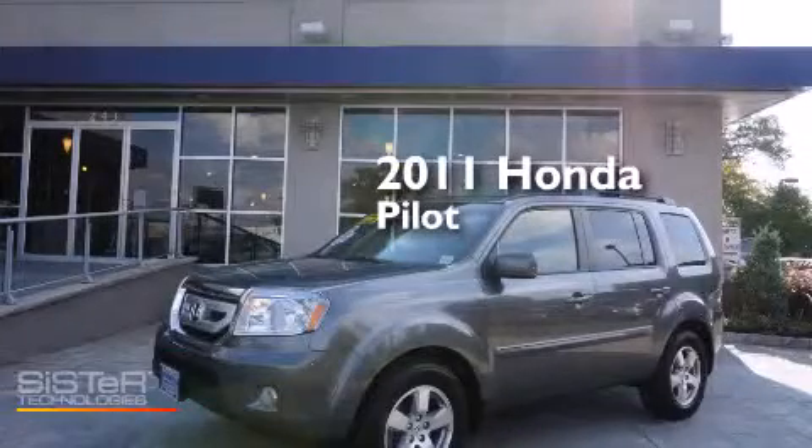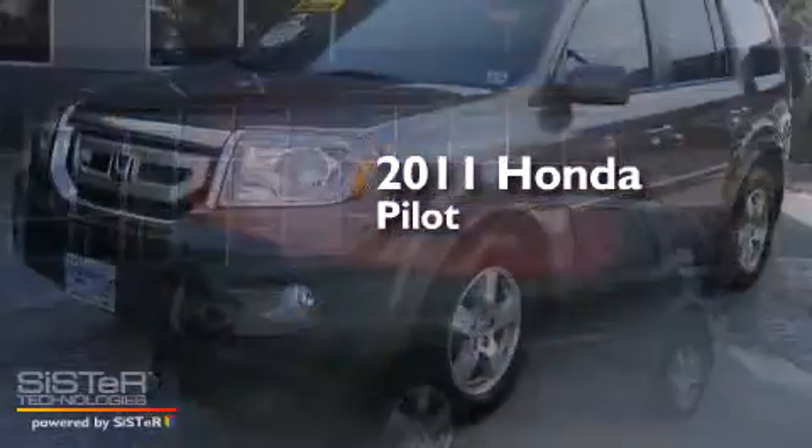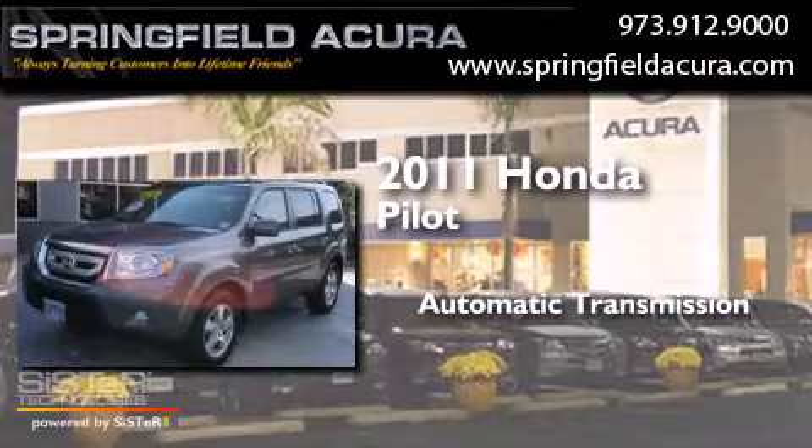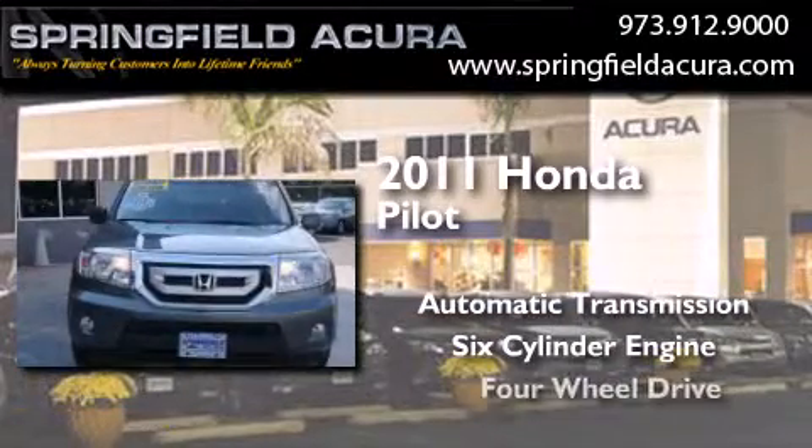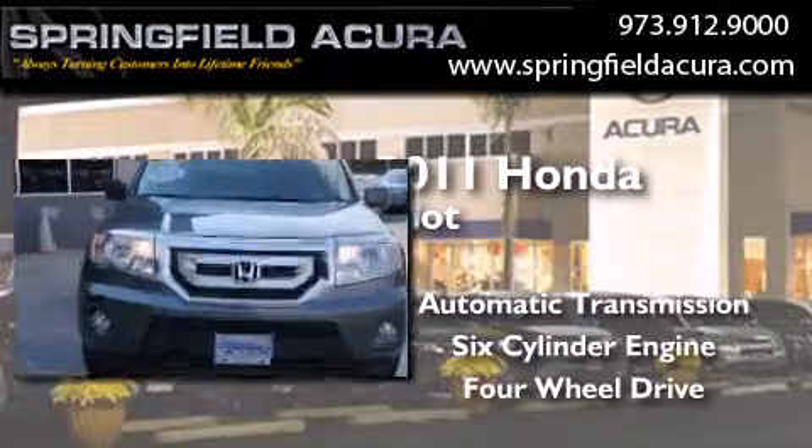This is a 2011 Honda Pilot. This crossover has an automatic transmission, a six-cylinder engine, and the added safety and control of four-wheel drive.